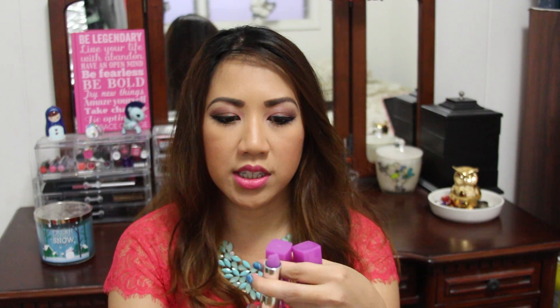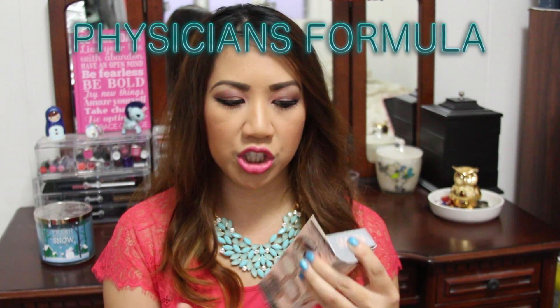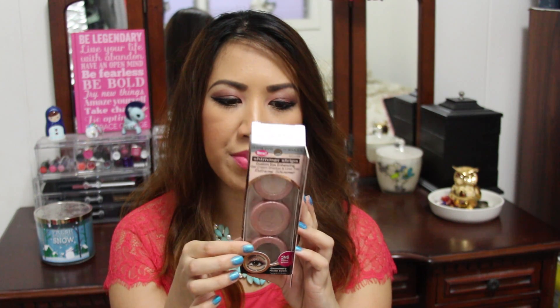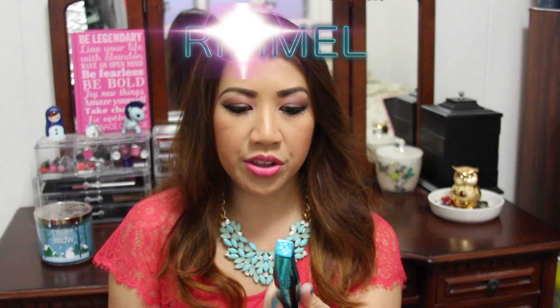This product from Physicians Formula is absolutely gorgeous — it's the Shimmer Strips Eye Cream Shadow and Liner Trio. I got it in Natural Champagne, Playful Nude, and Dramatic Mocha. It claims to have 24-hour wear, water resistance, and is smudge-proof.